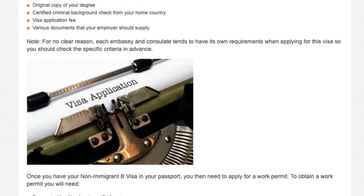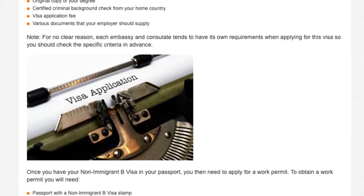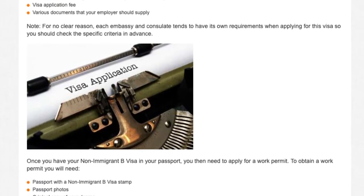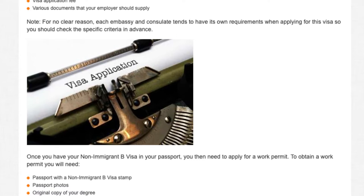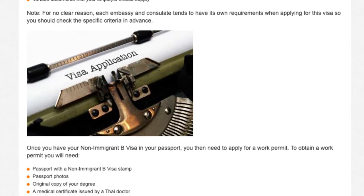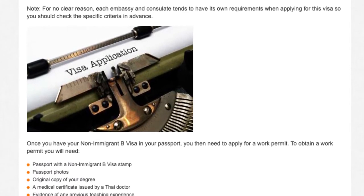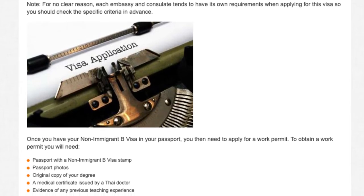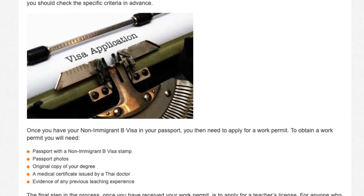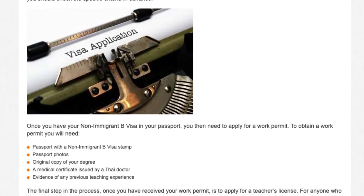Once you have your non-immigrant B visa in your passport, you then need to apply for a work permit. To obtain a work permit you will need: a passport with a non-immigrant B visa stamp, passport photos, original copy of your degree, a medical certificate issued by a Thai doctor, and evidence of any previous teaching experience.